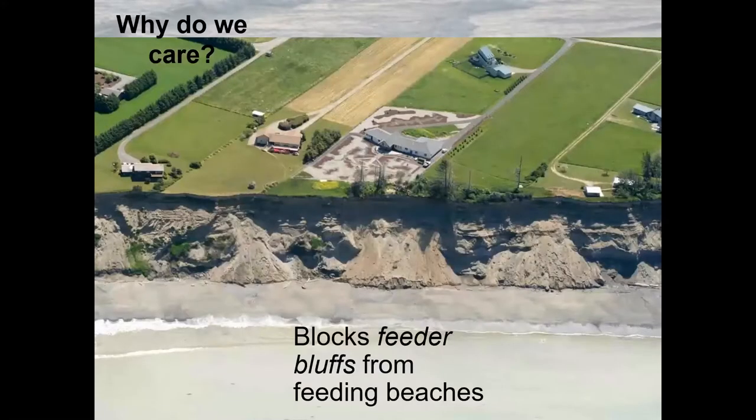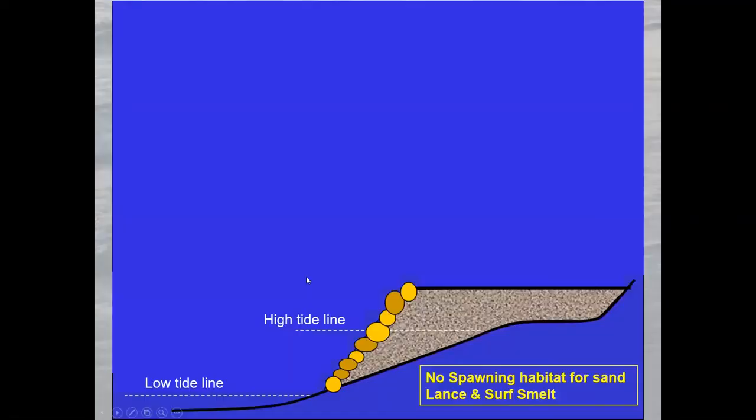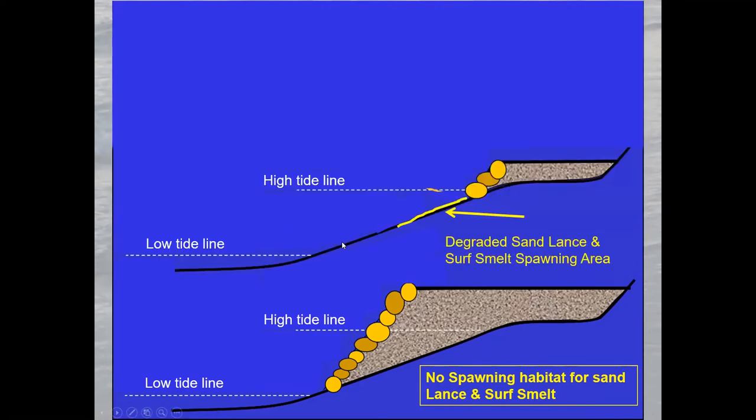So why do we care? Going back to the geology presentation, we need bluffs to keep eroding — that's how our beaches are formed. Unlike other parts of the US that rely on river sediments, that's not how our beaches work. Over time, we've built bulkheads in different ways. 100 to 150 years ago, people pushed material out, backfilled, and created flat space where the beach used to be in order to place a house.